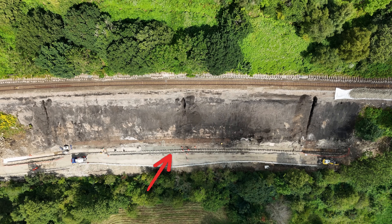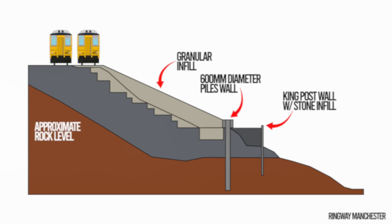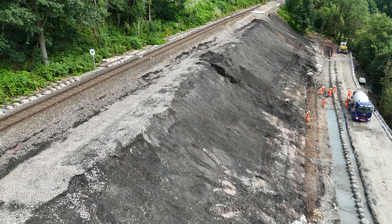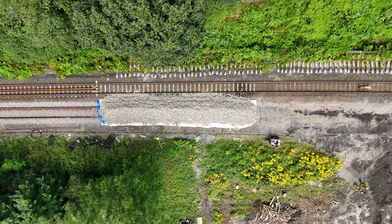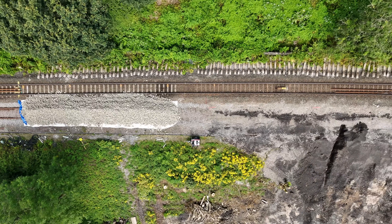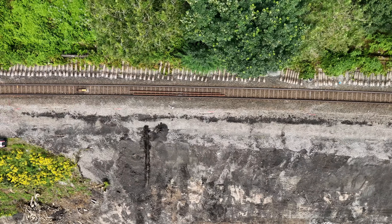The team are drilling a 160 metre long run of pile foundations into the earth to create an underground retaining wall between the railway and the river to stop the movement of the ground. You can see the concrete being poured around the foundation walls here. Once this is complete, they'll need to rebuild the railway on top of the stabilised embankment to allow trains to safely operate again.